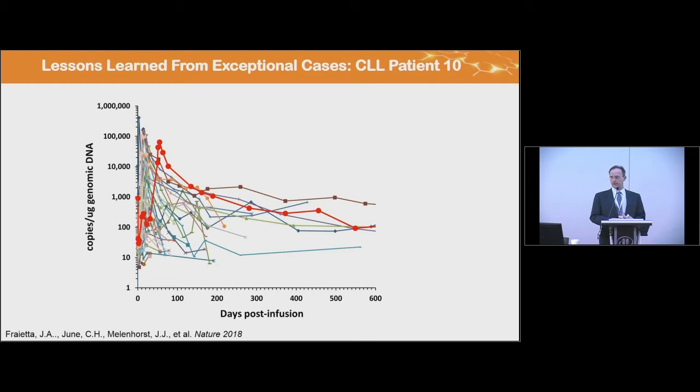We came across a very unusual case infused with the 10% and 30% CAR T cell doses in June 2012 who did not respond. We still had the 60% dose in the freezer and infused those murine CAR T cells. For the first one and a half months, we saw nothing happening. Then all of a sudden the patient developed high-grade cytokine release syndrome, B cells were disappearing from circulation, and the bulky lymph node disease was eventually resolved.